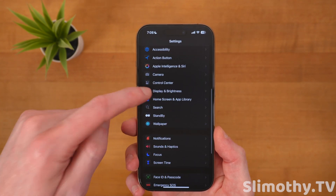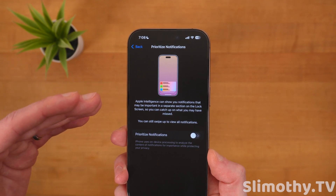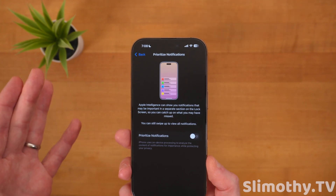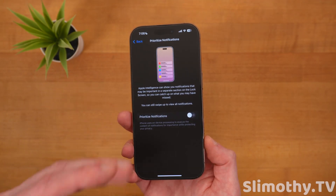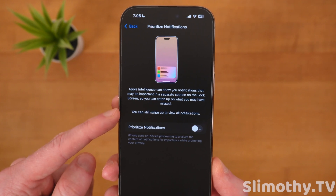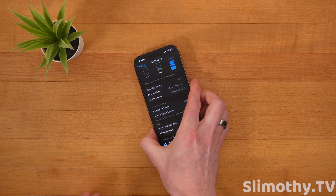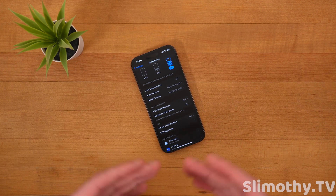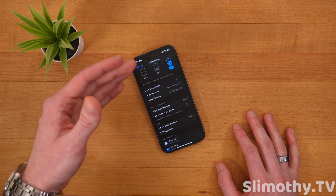If you do get this beta, besides the bugs, if you go into Notifications you're going to see something called Prioritize Notifications. I've been waiting for this for a while, but I have pretty much all Apple Intelligence features turned off because I find them almost completely useless. This feature will categorize your notifications so whatever it thinks is most important shows first. I think it could be useful for people that get a lot of junk notifications, but honestly, just toggle off notifications for junk apps in settings.